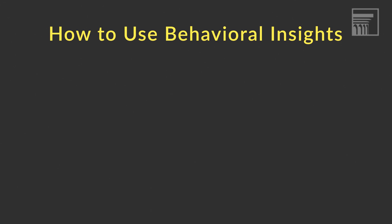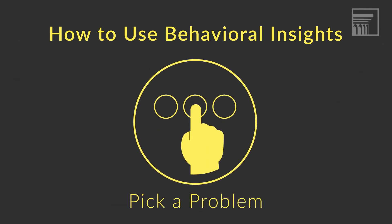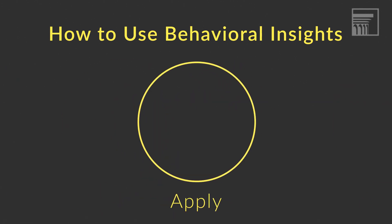If you're interested in applying behavioral insights in your work, I would say there are four things you need to do. First, just get your hands on a toolkit and get familiar with a few behavioral concepts — there are a lot of great ones out there. Then pick your problem and do some user research. Third, apply your behavioral insights.